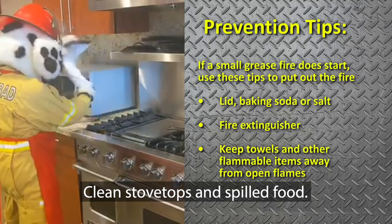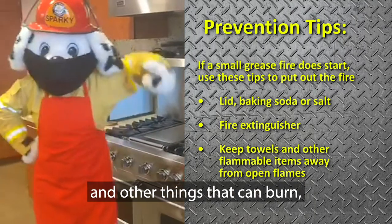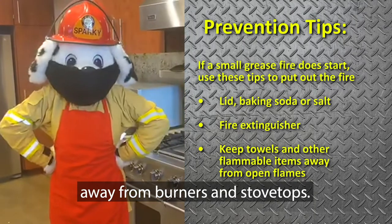Clean stovetops of spilled food, heat towels, and other things that can burn away from burners and stovetops.